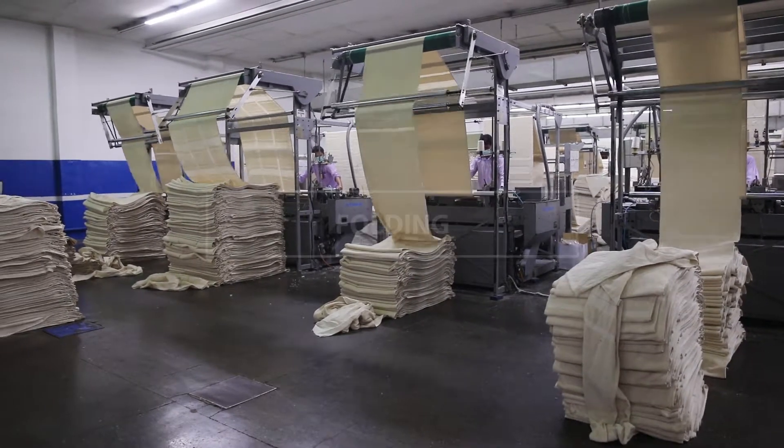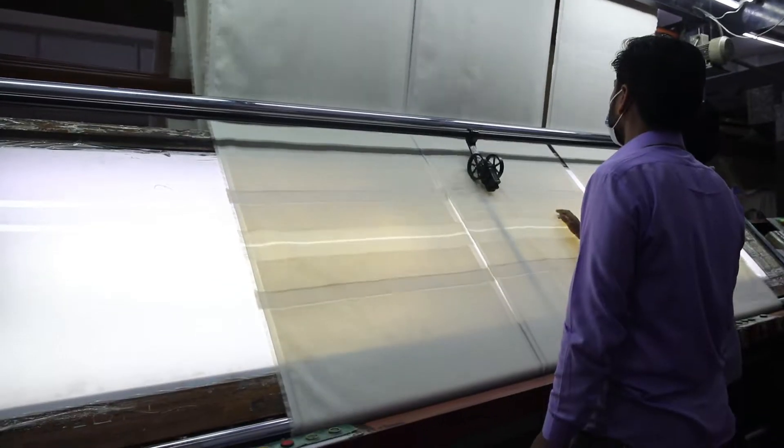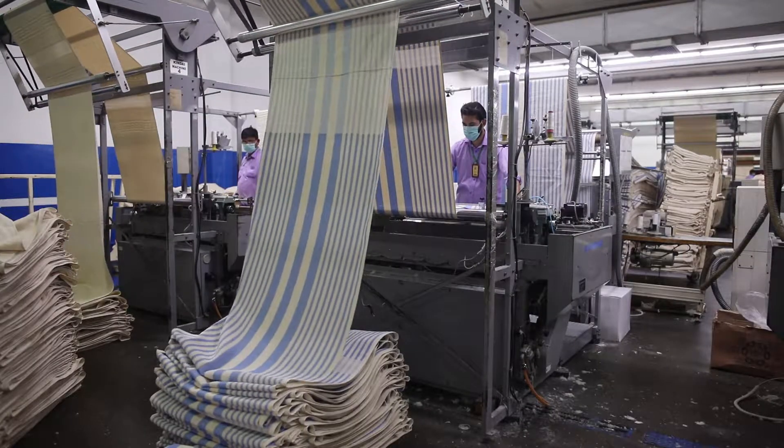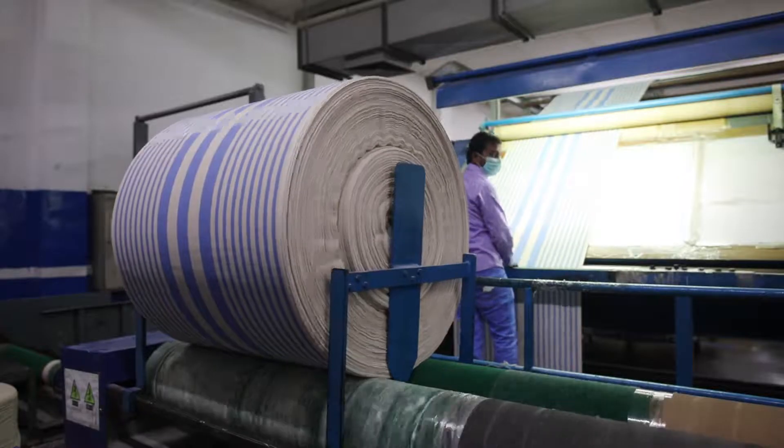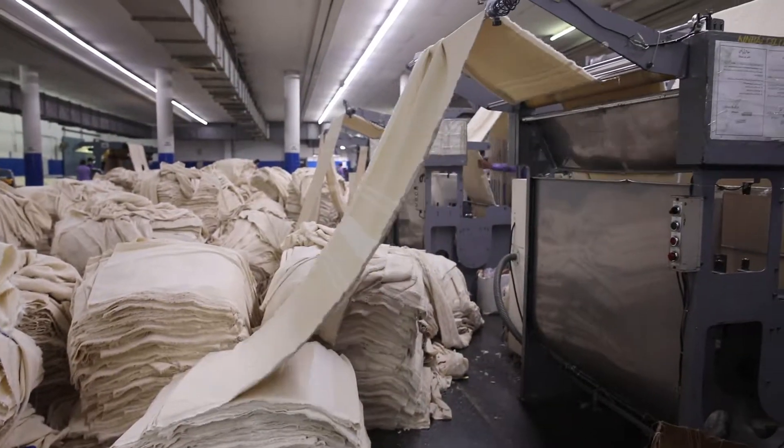Greige fabric is checked for any defect and a barcoded thermal patch sticker is issued for each roll. If the roll is for continuous dyeing, we do side hemming on automatic side hemming KIN dye machine and then prepare the roll on a rolling machine. Full width fabric is stacked in bale form after inspection. We have eight KIN dye machines with a capacity of 5,000 meters per shift per machine, totaling 120,000 meters.